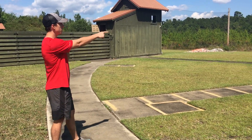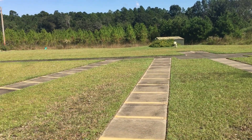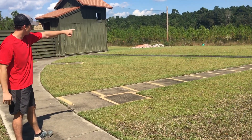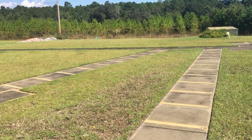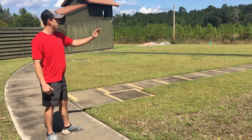For trap, you'll be shooting your target coming out of the middle building. The target gets thrown out in a random 45-degree angle, and you'll be shooting on the yardage marks on these fingers. You can get as close as 16 yards, or if you need to handicap yourself, you can come back as far as 27 yards. You'll be taking a total of five shots per finger.